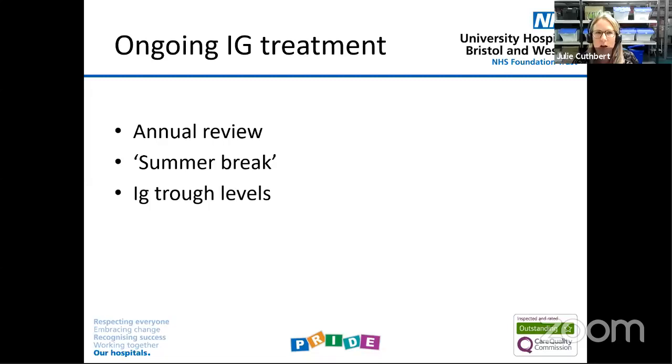If patients are receiving ongoing immunoglobulin treatment, all patients on immunoglobulin should be reviewed — there's even more onus now on ensuring each patient is reviewed. Some trusts, including locally, our haematologists do advocate for a summer break: they try and stop patients for a month or two, do a trough level to see what off-treatment IG levels are, and review how well a patient's been in the last year — have they suffered any infections, have they needed antibiotics — to ensure we're definitely still giving it to patients gaining the most from treatment.